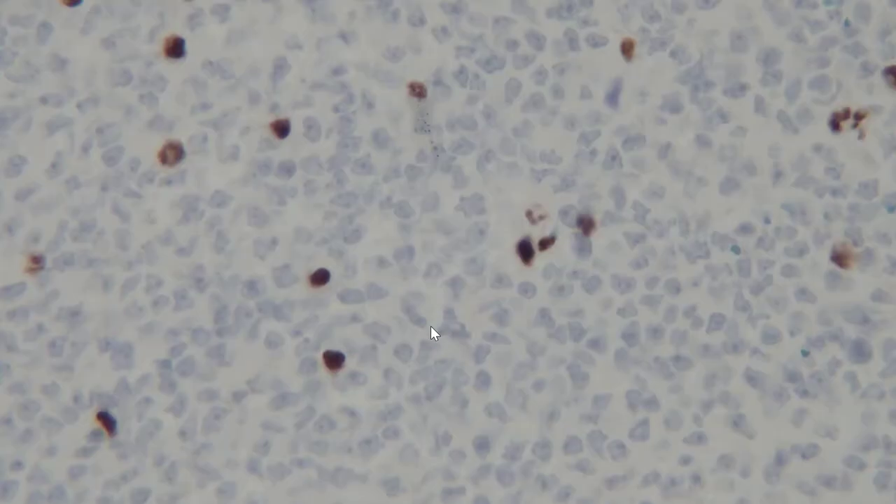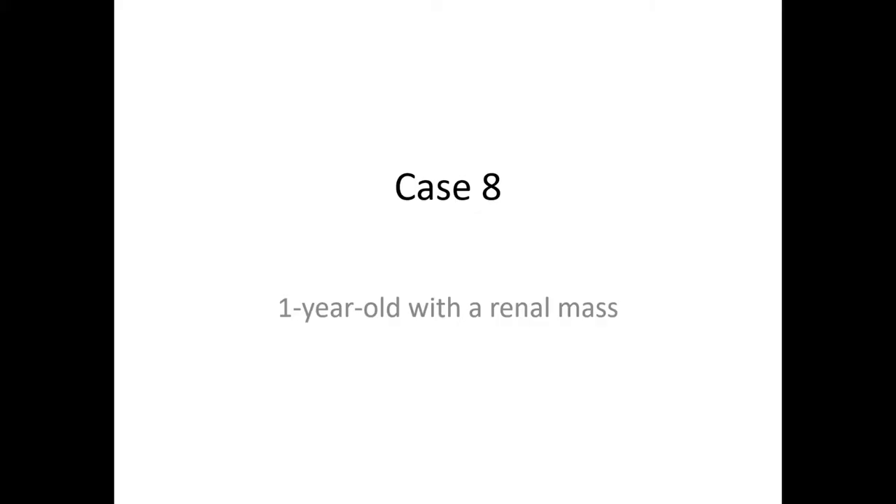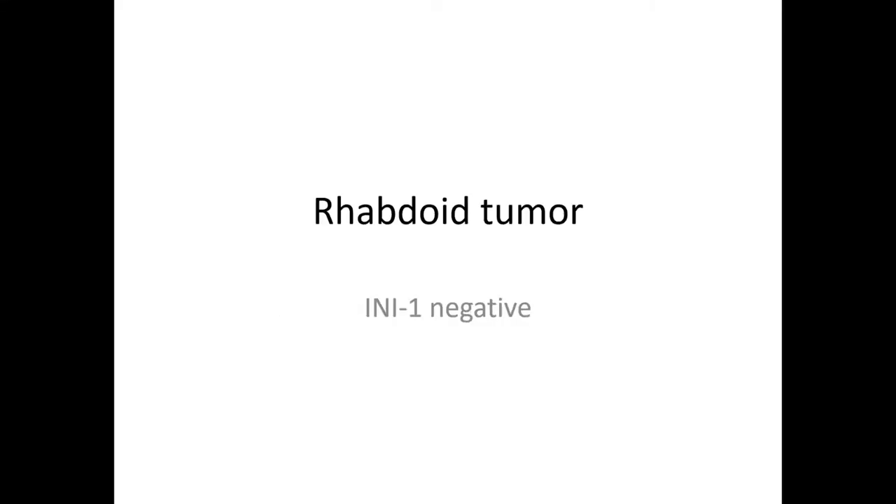Here is INI-1 immunohistochemistry on the tumor. At first you might think there are scattered positive cells, so it's a positive stain — but it's not. Normal cells constitutively express INI-1, and those normal cells can be mixed in within your tumor. These could be lymphocytes, plasma cells, endothelial cells, or any non-neoplastic element entrapped within the tumor. Notice the large, malignant-appearing cells are negative. This pins down the diagnosis: rhabdoid tumor, based on INI-1 being negative in the tumor cells.